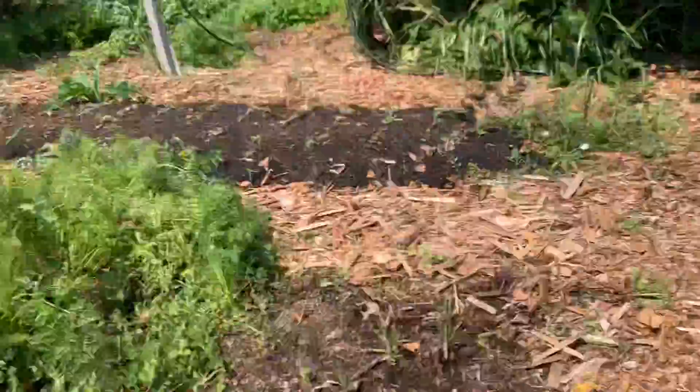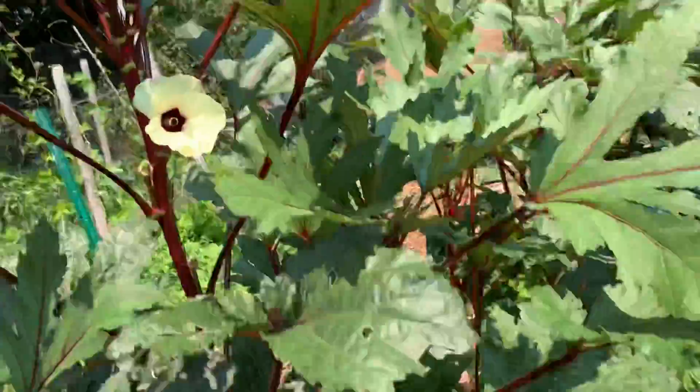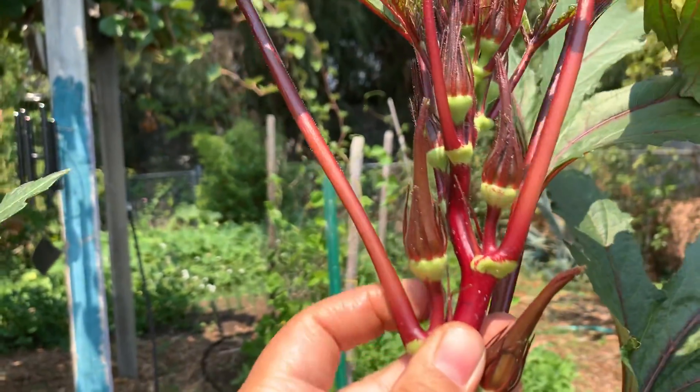Over here we've got some basil, which smells really good. A plant that I think is really cool in this garden right now is this red okra — I've never seen it grow in person before.